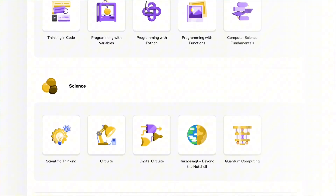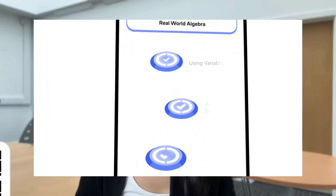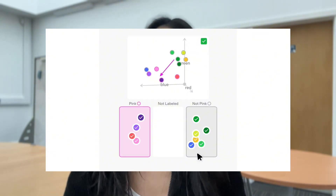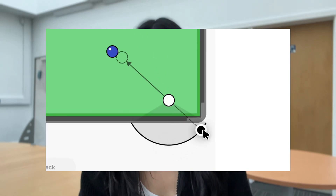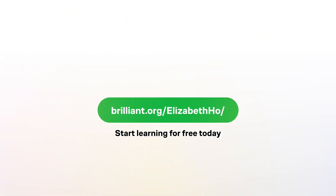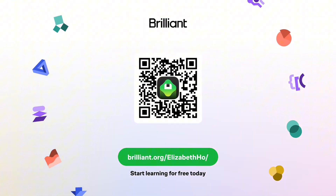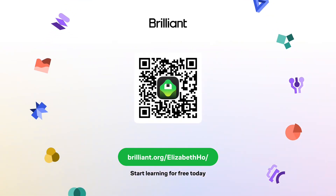They have a huge range of courses ranging from math, science, data analysis, programming and even AI, and each one is designed to build your intuition step by step. So if you're preparing to study biochemistry, STEM subjects, or just wanted to strengthen your foundation in general, Brilliant is honestly such a helpful tool. These subjects can feel overwhelming but learning a little every day through engaging courses can make such a big difference. Brilliant really helps you stay consistent and also pushes you towards your learning goals. To learn for free on Brilliant, scan my QR code or click the link in my description. You can also get 20% off an annual premium subscription which offers unlimited daily access to everything on Brilliant.